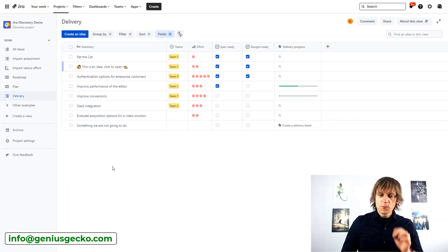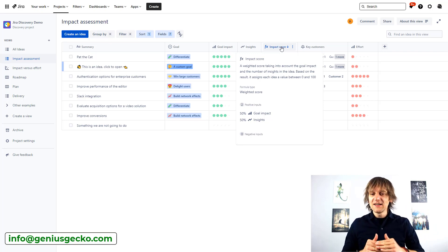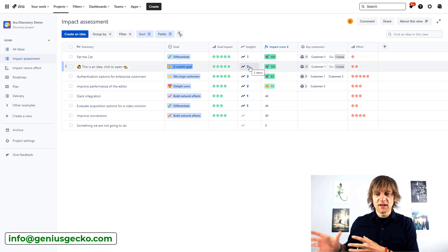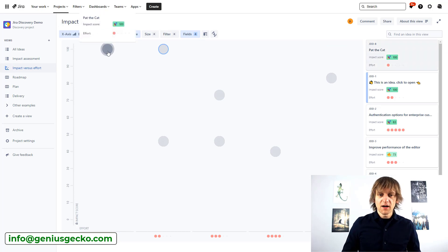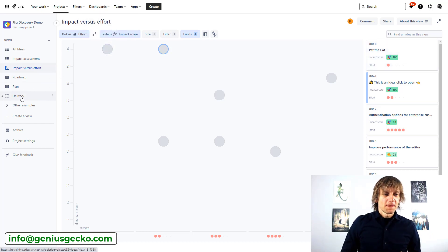In the impact assessment view, I have a project called Pat the Cat. I made this project look super important — it has a goal impact of five points and three insights, giving it an impact score of 100. The score is weighted based on goal impact and insights, so because it has as many insights as any other idea on the list, it gets maximum scores. In the impact versus effort chart, Pat the Cat scores as low effort and super high impact — exactly the kind of project we want to do first.